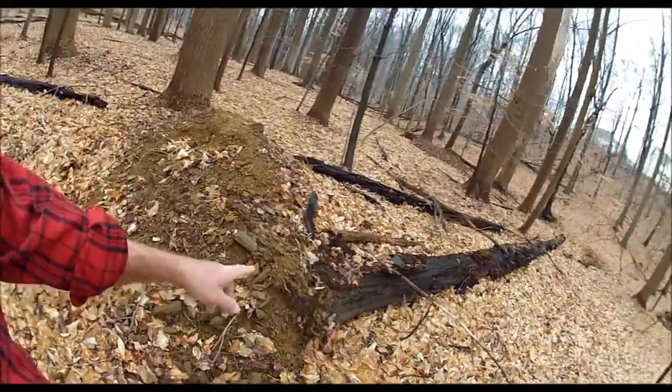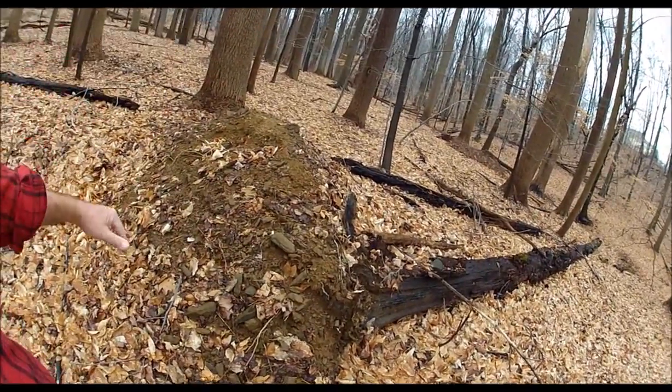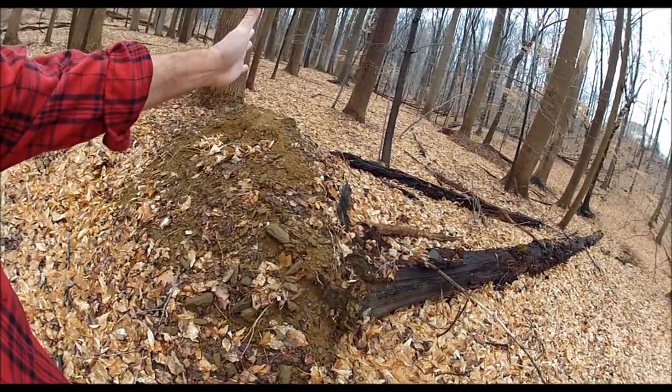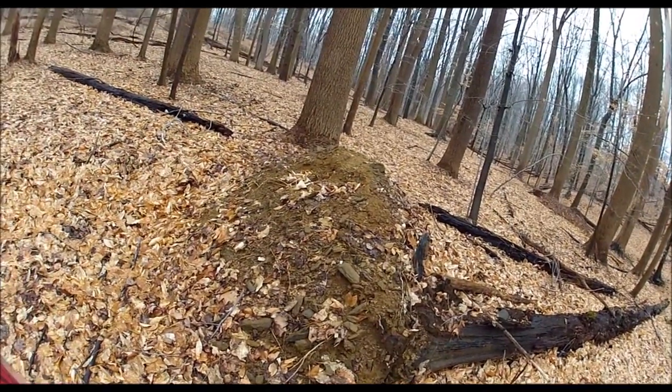Now whenever I see a pile like this, I'll look for the remains of a tree like that, and we'll know that it's the root system that held all that earth when it fell over, and then as the roots rotted, it dropped it in a big pile.